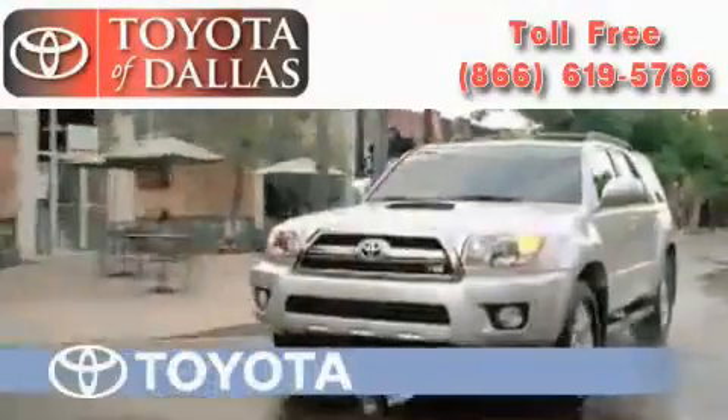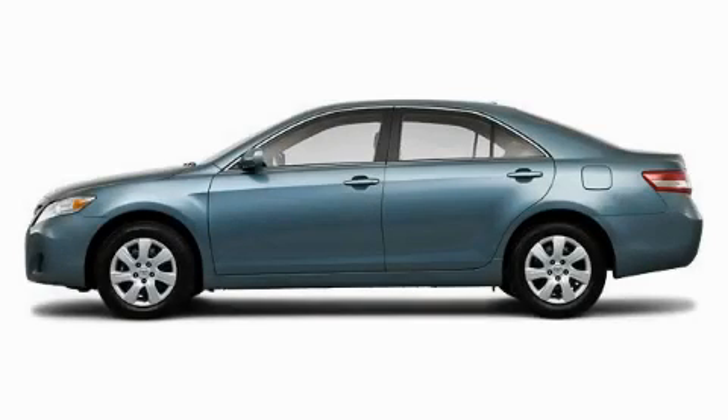Another fine vehicle offered by Toyota of Dallas. This is a brand new 2010 Toyota Camry. Great handling, great comfort, a great ride.